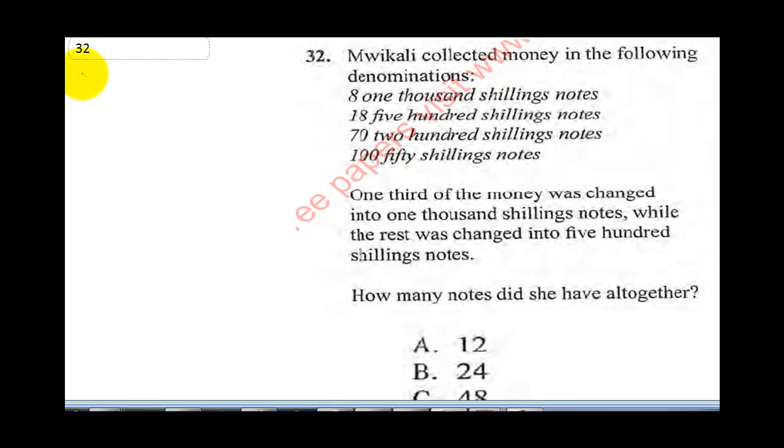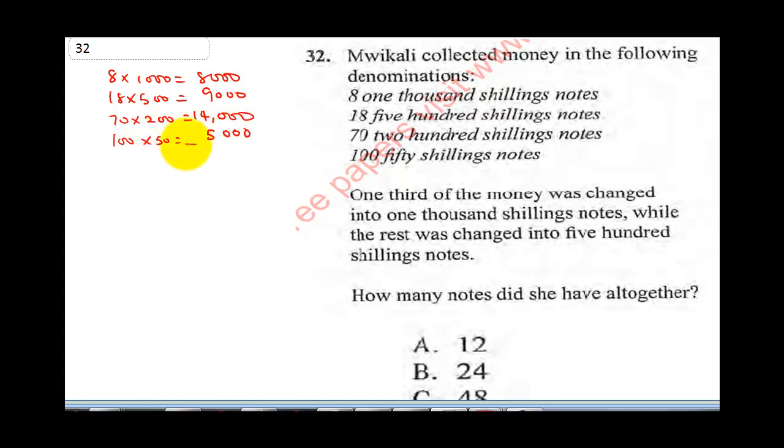Let's break it down. The 8,000 shillings notes will give 1,000. The 18 times 500 shillings notes: 18 times 5 is 90, so this is 9,000. Then 17 times 200 shillings notes gives 14,550 shillings notes, which is 5,000.